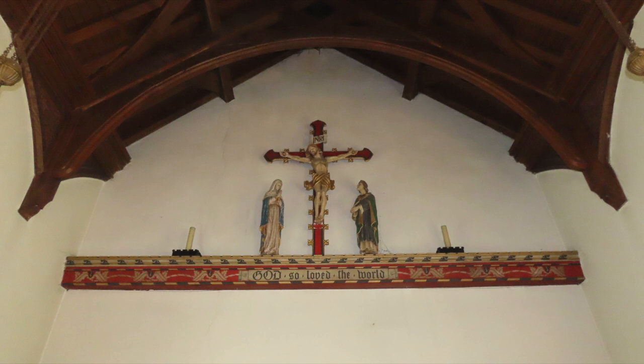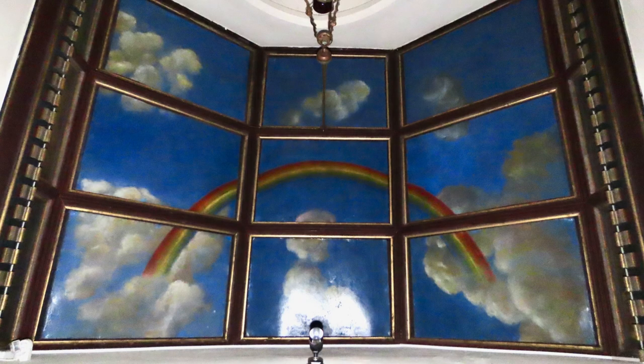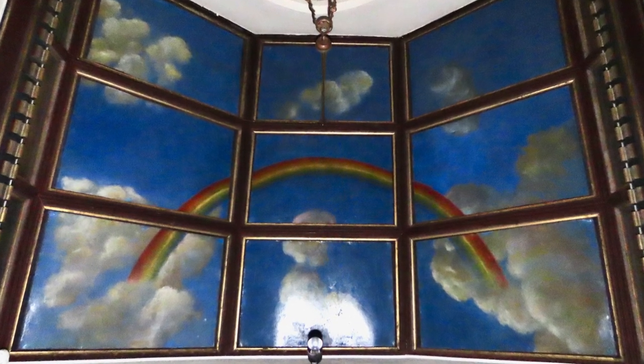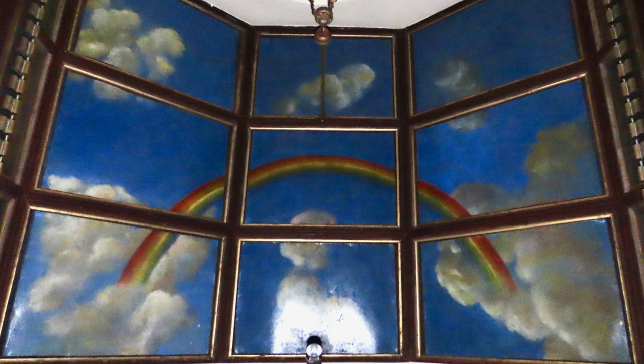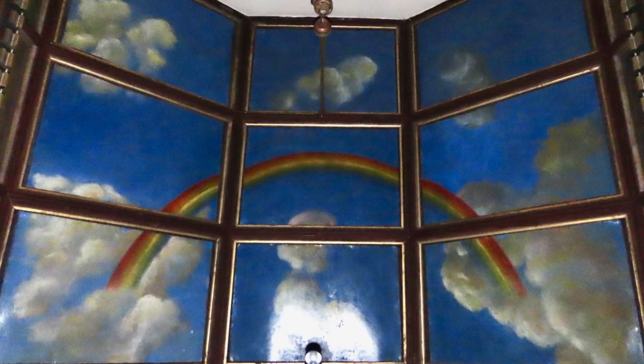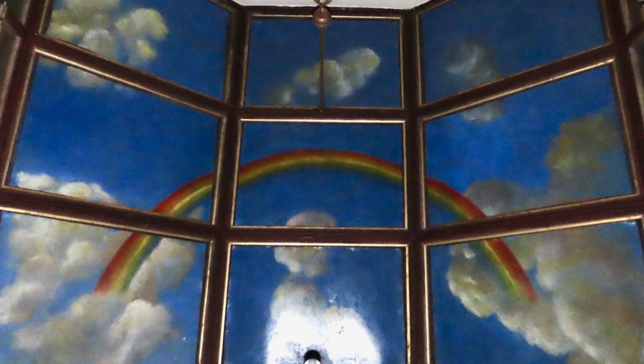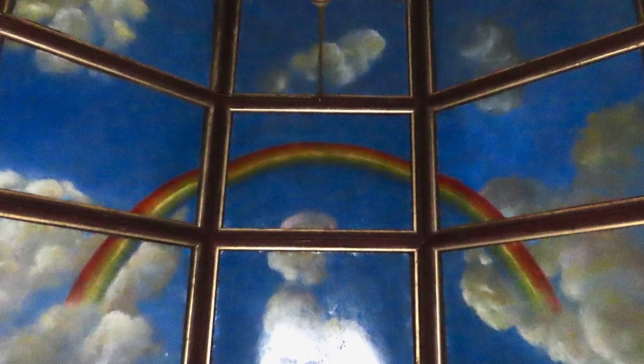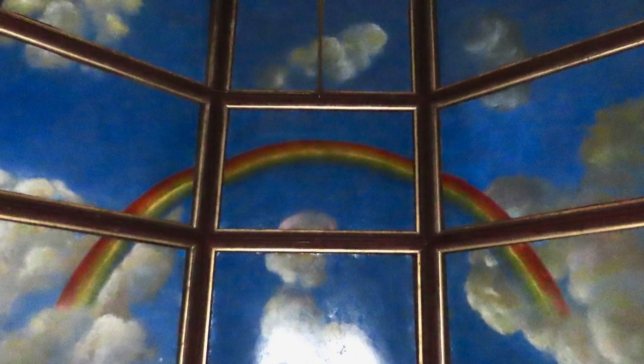The early 20th century rood, or cross, above the chancel arch, is located exactly where the original rood beam had rested. The chancel ceiling was painted in 1931 by Leslie Young, the scenic artist from Sadler's Wells, and it was paid for by Dame Lillian Bayliss, manager of the Old Vic in London and other companies which later became the National Theatre and the Royal Ballet.